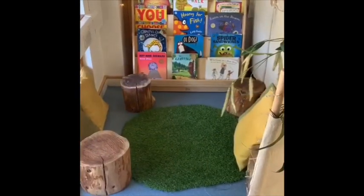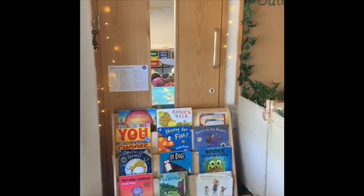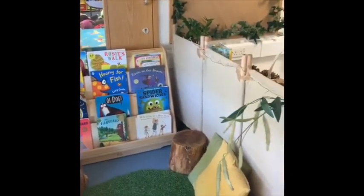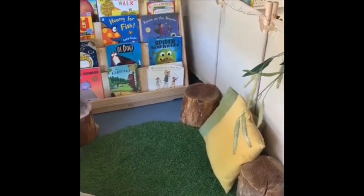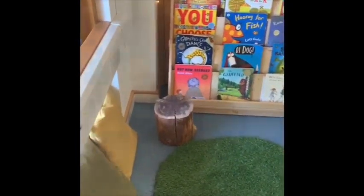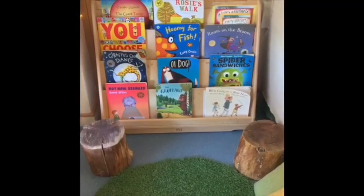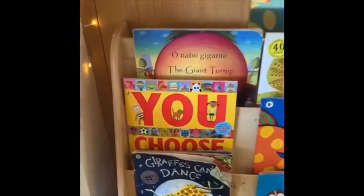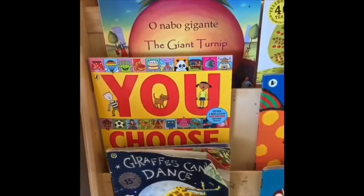Over here is our book corner. There are some lovely twinkly lights to make it really relaxing, quiet and calm. You can come in here if you'd like to read a book, relax, or talk to your friends. I wonder what your favourite story is. My favourite story is 'You Choose' — I like it because you get to pick whatever you like.